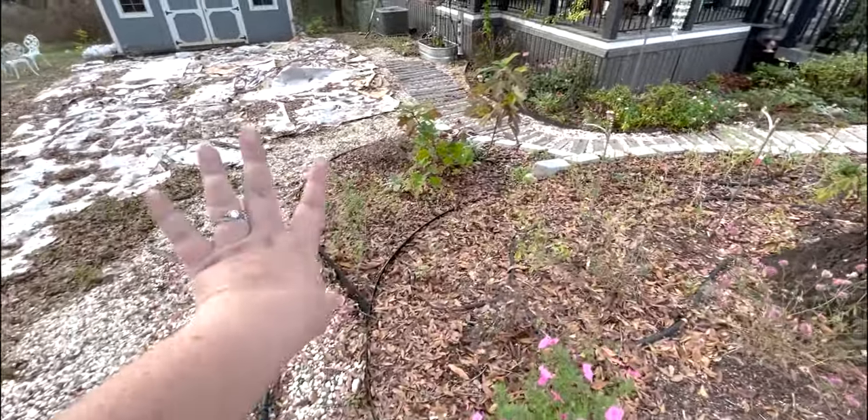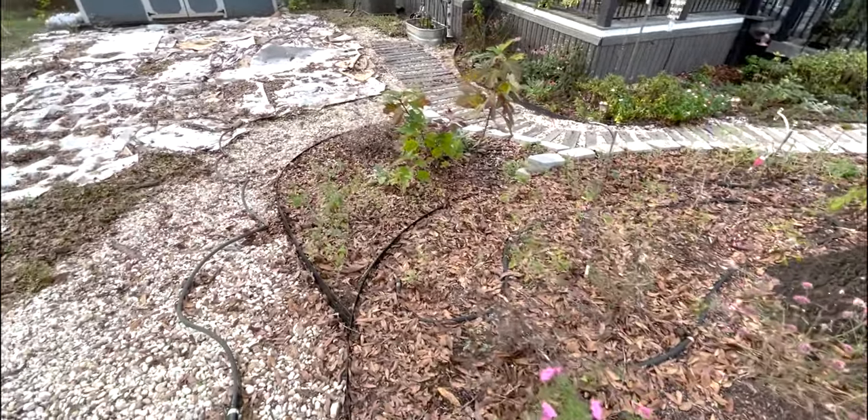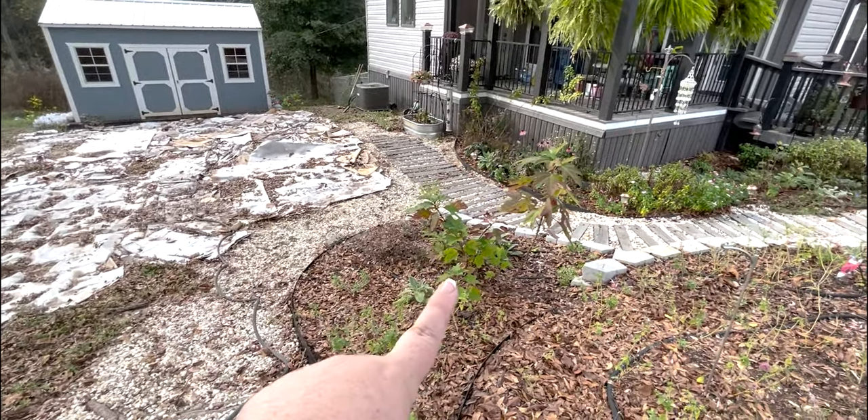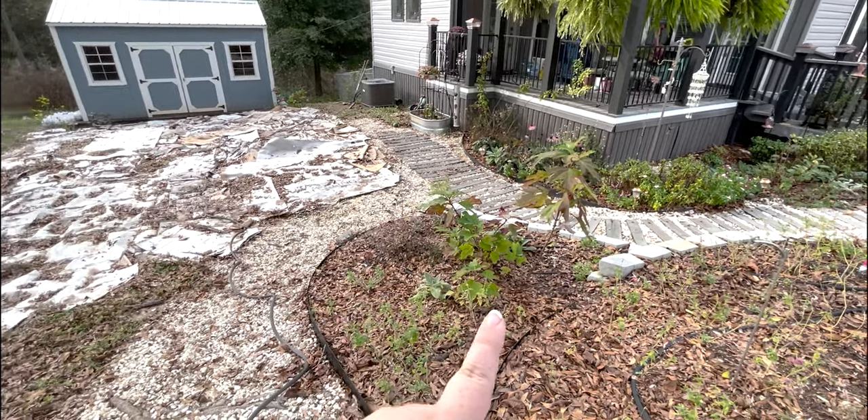Some of my loropetalum and the salvia — they're all done. My oak leaf hydrangea grew so much this year. I cannot wait to see it bloom next season.